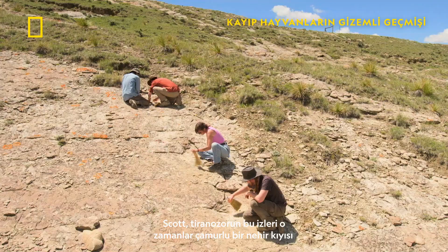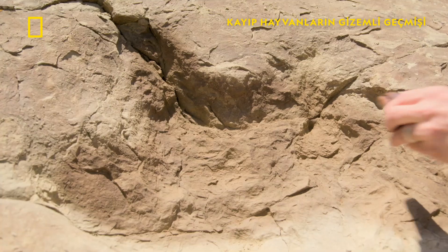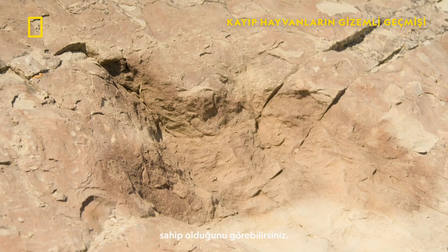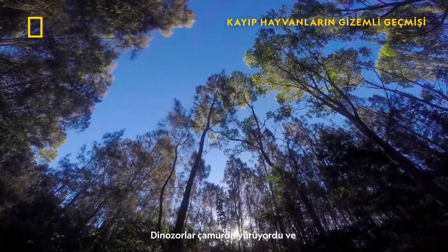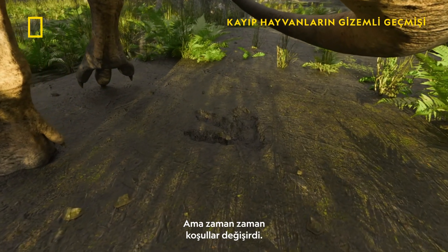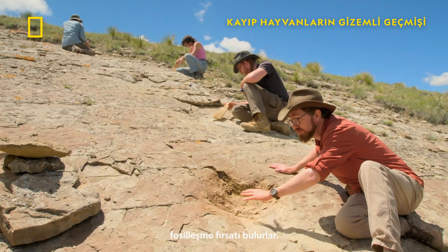Scott thinks a tyrannosaur left these prints when it walked along what was then a muddy riverbank. If you look closely, in addition to the footprints themselves, you can see that the rock has a slight undulating pattern — ripple marks left by the mudflat environment. So 66 million years ago, we were on the edge of a coastal estuary, and in the mud the dinosaurs were walking around. They left many, many tracks, but occasionally the conditions would change, the sediments would harden up, and they would have the opportunity to completely fossilize.